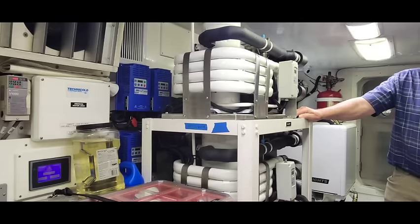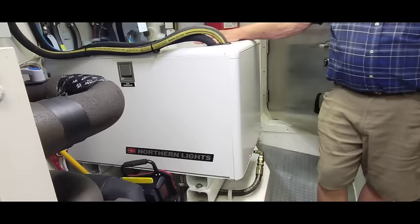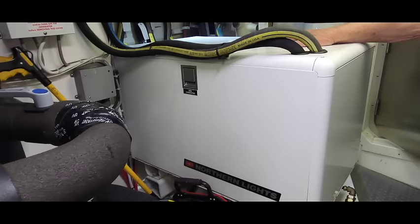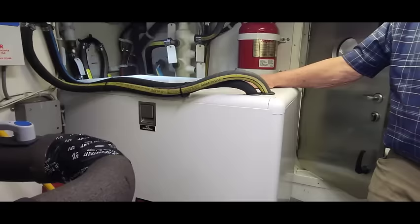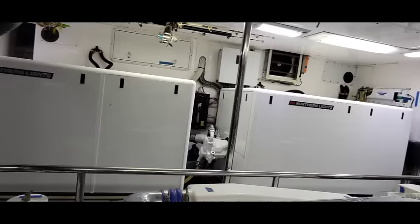There's also electric backup for heat, which we never use because we have the oil-fired furnace for hydronic heat. Then there's the 9 KW generator. We don't use generators much because we have 12 KW of inverter. Those batteries are recharged by the port alternator, 140 amp on the engine. The forward generator has 1,100 hours on it, the others have 500 hours, and this little one has only 200-some hours.